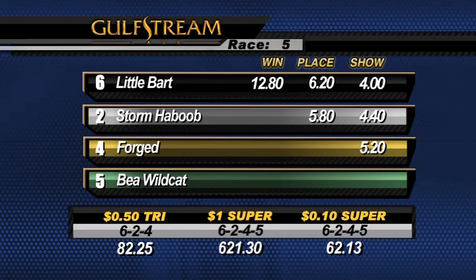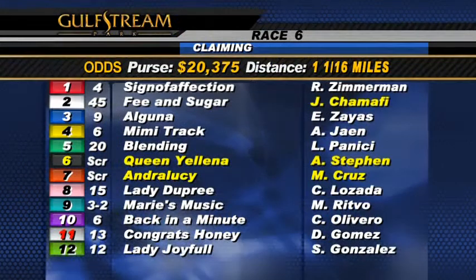The sixth race on the turf, one mile and one-sixteenth, a claiming event for fillies and mares three-year-olds and up which have never won two races. Scratch the six and seven. Note the jockey on the two — Fee and Sugar is Jilver Chamapi.